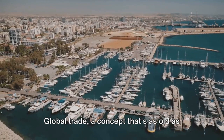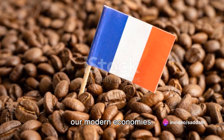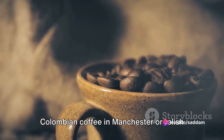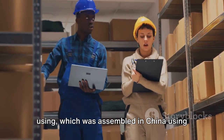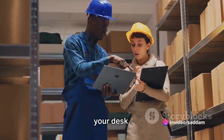Global trade, a concept that's as old as human civilisations, is the lifeblood of our modern economies. It's the reason why you can enjoy Colombian coffee in Manchester, or relish Belgian chocolates in Sydney. It's the reason why the laptop you are using, which was assembled in China using parts from various countries, has reached your desk.